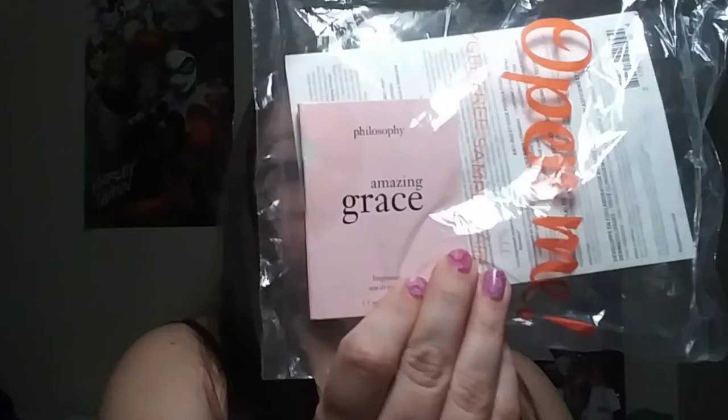The last thing here is IT Cosmetics Confidence in an Eye Cream — it's an anti-aging formula and a little eye cream. There is also Philosophy Amazing Grace, which is a fragrance.